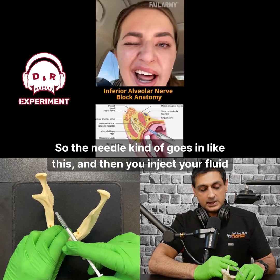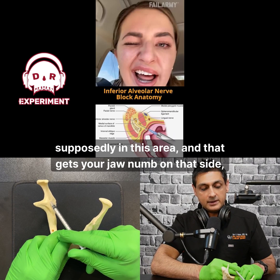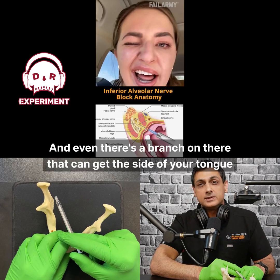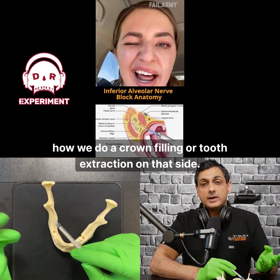You can't see it, so the needle kind of goes in like this, and then you inject your fluid in this area. That gets your jaw numb on that side — your teeth, gums, and so forth. There's also a branch that can get the side of your tongue numb. And that's how we do a crown, filling, or tooth extraction on that side.